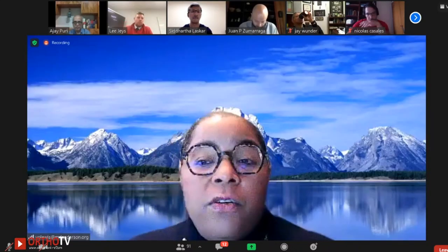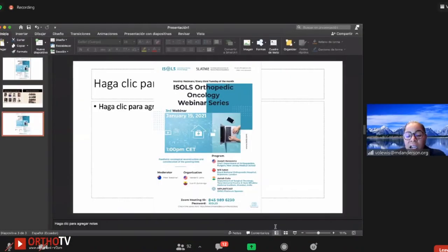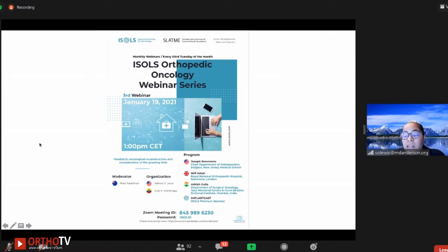It's 7:32, so I want to thank all our speakers — it was an excellent presentation. I also want to thank Dr. Zutragaga from SLAPME, who co-sponsors our webinars. Without him we definitely could not bring this forward. I want everyone to join us in January when Dr. Peter Stedman has organized an excellent webinar on pediatrics and orthopedic oncology. I wish everybody happy holidays.